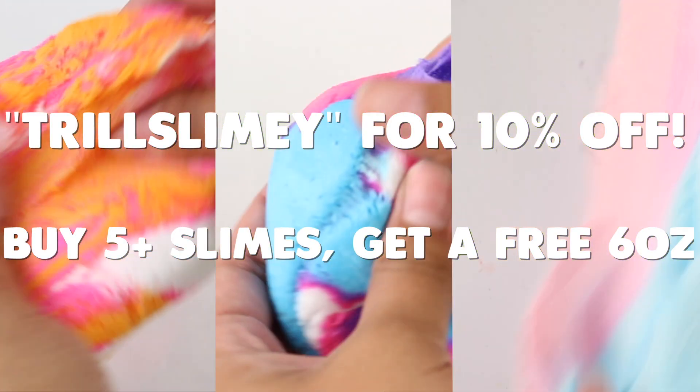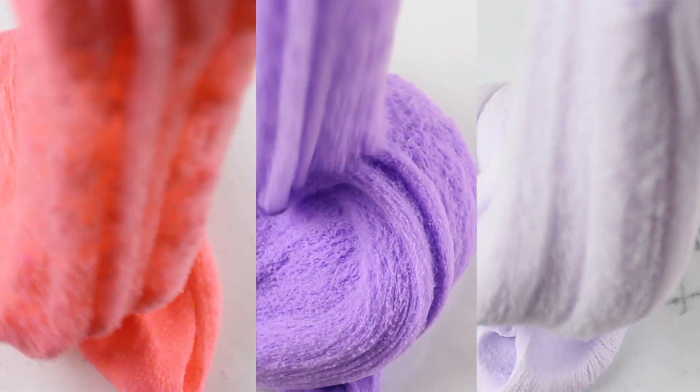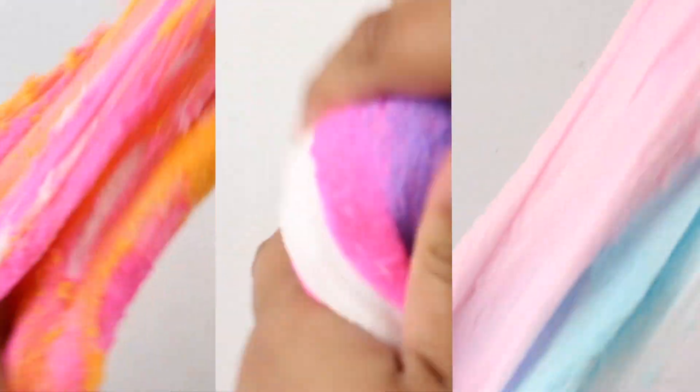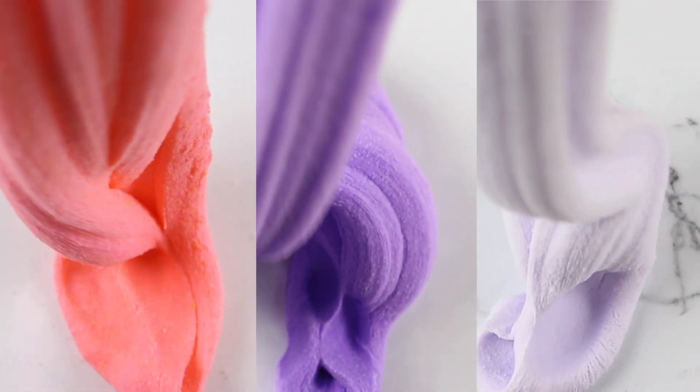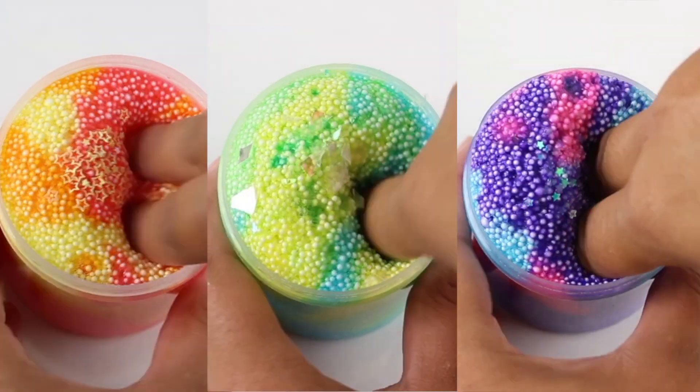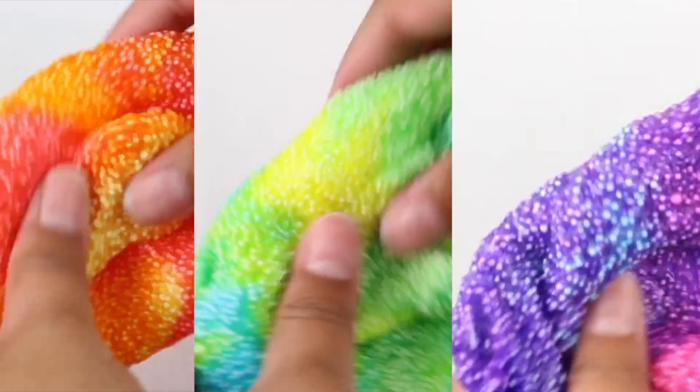Starting off with the first collection available — this is the sherbet collection. It's a set that comes with six-ounce portions of rainbow sherbet, trail slime sherbet, and cotton candy sherbet. It also comes with fix-it mist, a pop socket, and an extra bag.